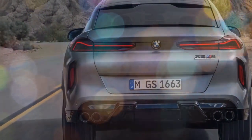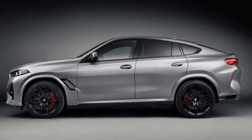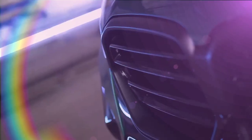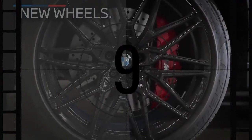The X6M Competition is not just fast in a straight line — it's also very agile for an SUV. It has a well-tuned suspension that provides a comfortable ride without sacrificing handling. The X6M Competition also comes with a standard set of high-performance brakes that provide excellent stopping power.